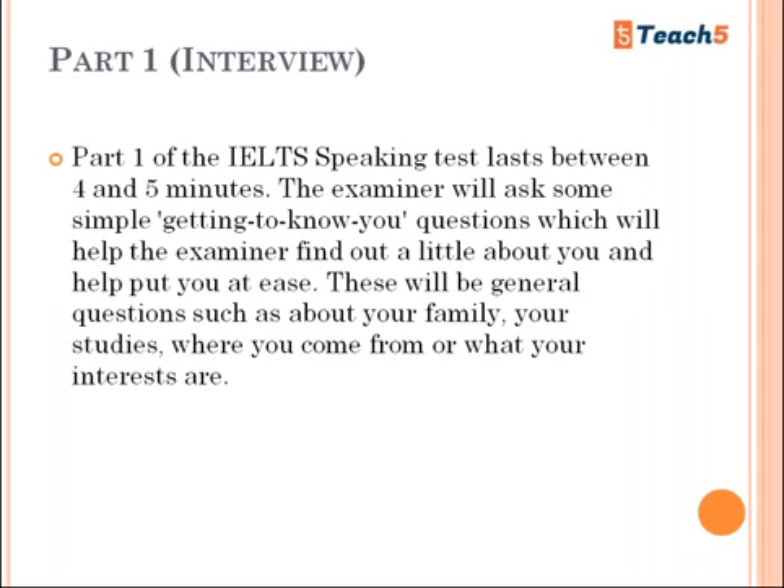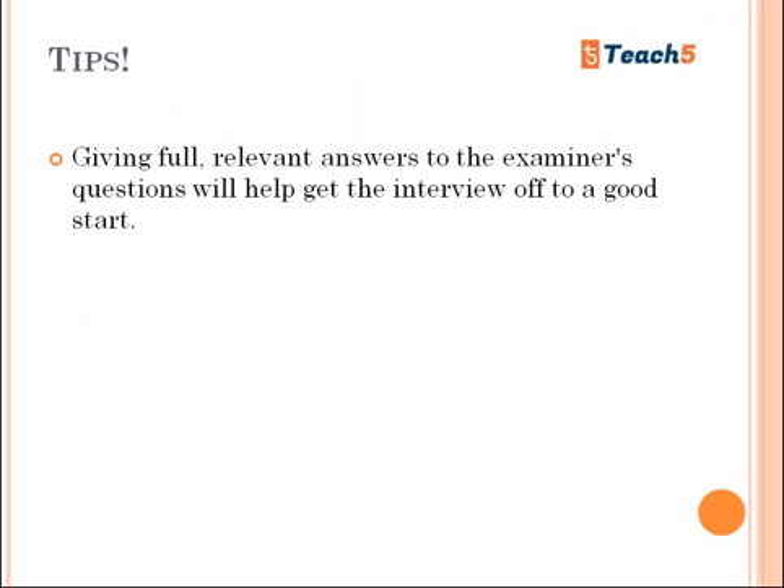Part One of the IELTS speaking test lasts between four and five minutes. The examiner will ask some simple, getting-to-know-you questions which help them find out a little about you and put you at ease. These will be general questions such as about your family, your studies, where you come from, or what your interests are. Part One is basically designed to make you comfortable with the examiner.